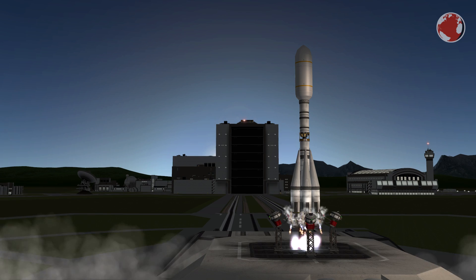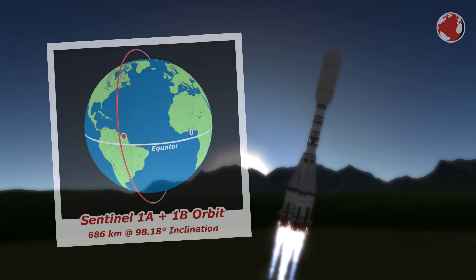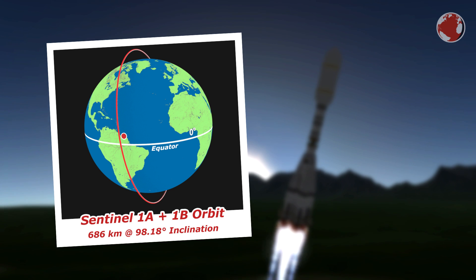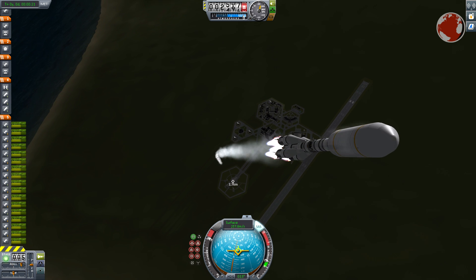Soyuz will lift off at 9 o'clock PM UTC, which is 6 o'clock in the evening local time. It will then head north for a sun-synchronous polar orbit at a final inclination of 98 degrees and an altitude of almost 700 km. This orbit is special because it allows the payload to be illuminated by the sun most of the time.